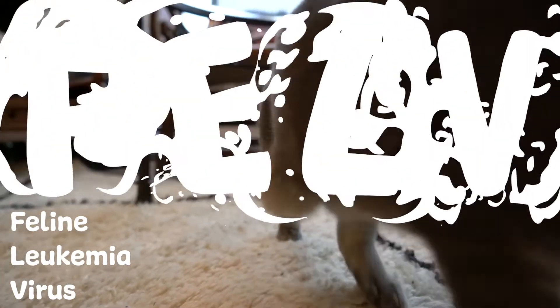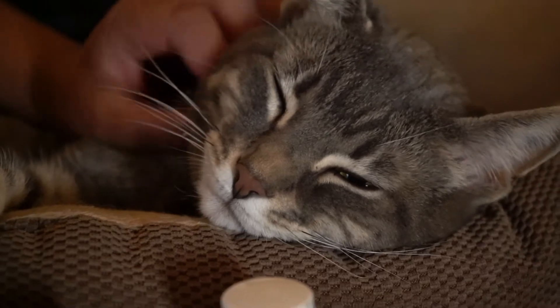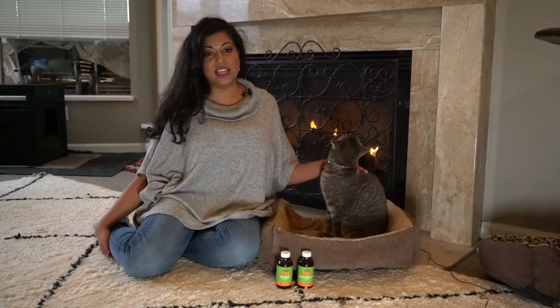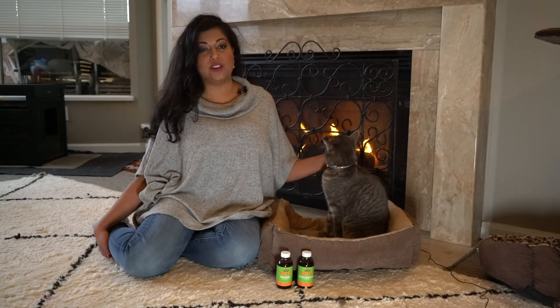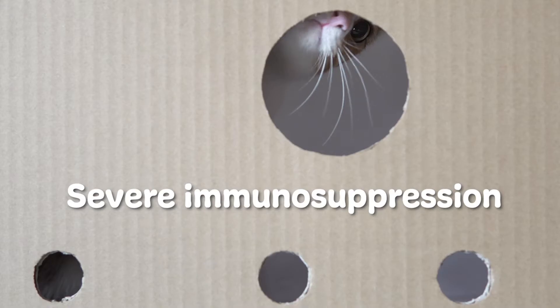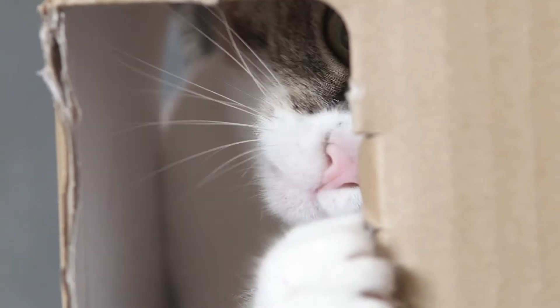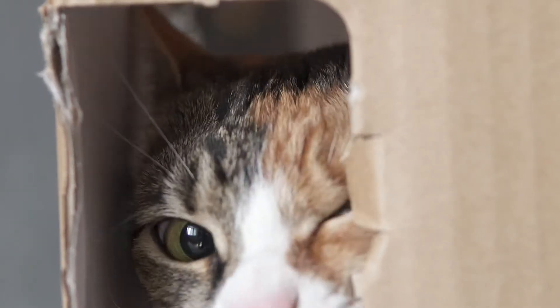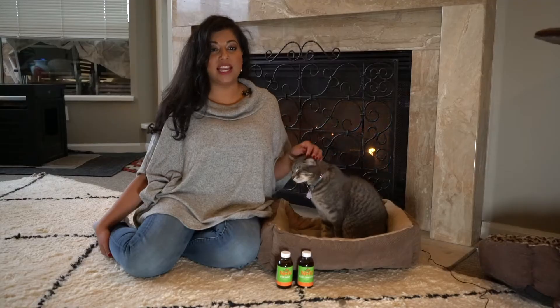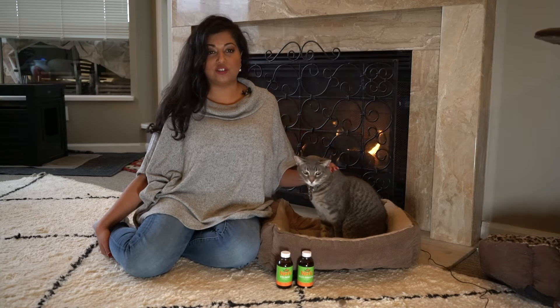The feline leukemia virus, FeLV, is one of the scariest diagnoses for our cats. Sadly, cats infected with FeLV can develop lymphoma, leukemia, and tumors. There are other major effects of FeLV infection, like severe immunosuppression and development of anemia, which can be fatal. Thankfully, if caught early, many cats who get FeLV can fight off the virus or resist infection altogether.